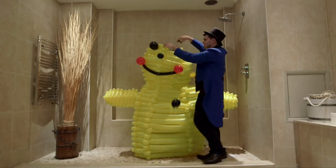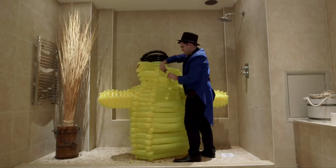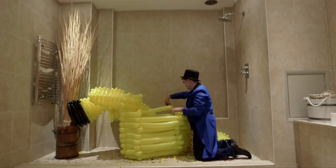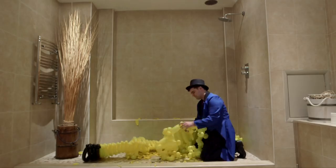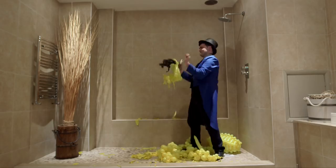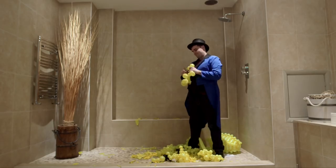It does sometimes feel hard getting rid of the costume after you've built it, because you do feel a bit of an attachment to it. It's a piece of art that you've made, but that's the unfortunate thing with balloons. As long as I've got pictures of the things that I've made in the past, I'm still happy.